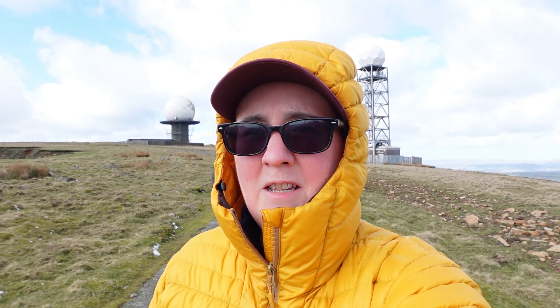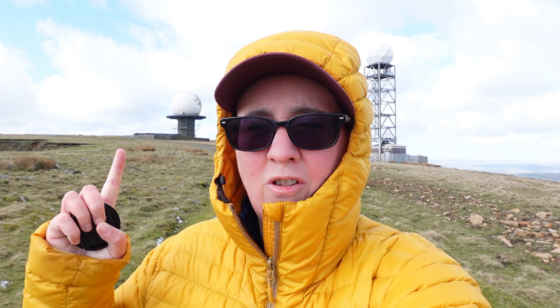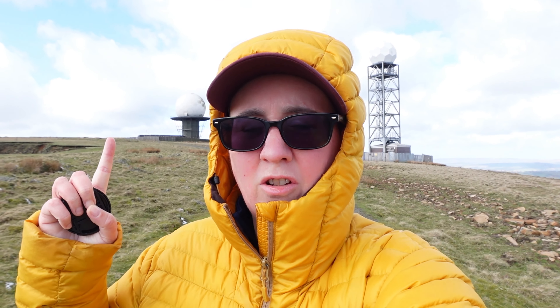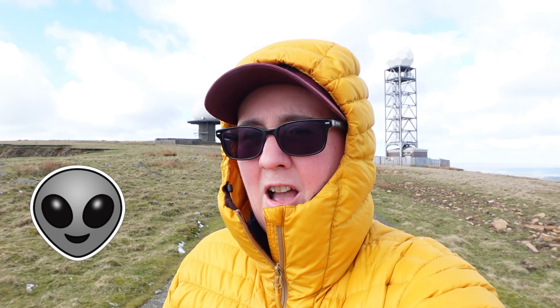Hello and welcome back. I hope you can hear me — it's a bit breezy up here. Your eyes aren't deceiving you. I haven't come to a giant golf range, and I haven't woken up in the middle of a sci-fi movie. I am at the top of the third highest peak in Shropshire.